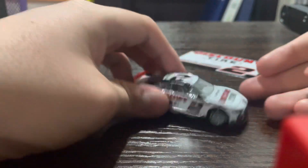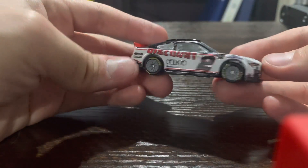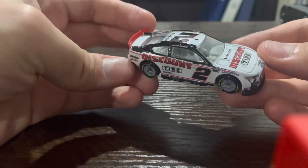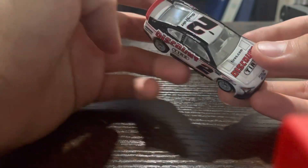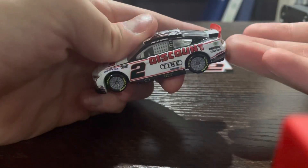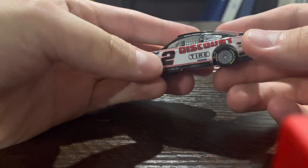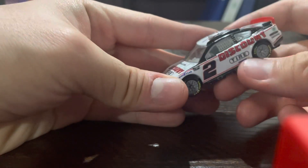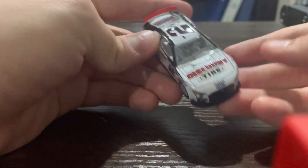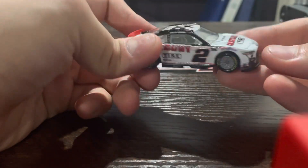So here we have Austin Cindric's number 2 Discount Tire car. The Discount Tire 2 car does remain in its same paint scheme, although it does make a little bit of changes from back in 2018 when Kozlowski drove it. You still have the same classic paint scheme with the white, black, and of course the red spoiler, except now the 2 is moved to the side and Discount Tires takes over almost the whole side of the car. We've still got the same hood, same color.